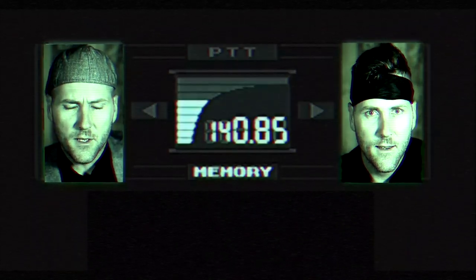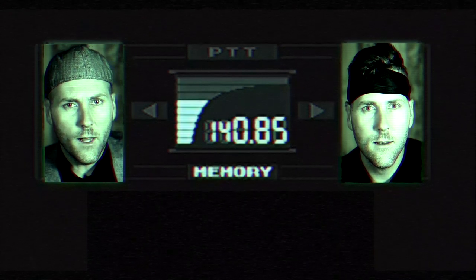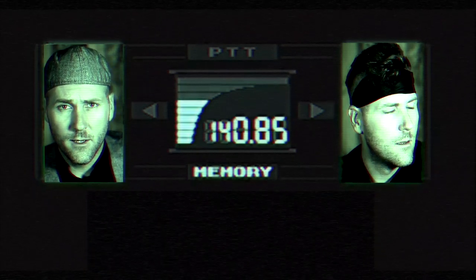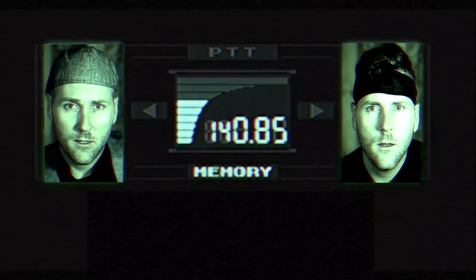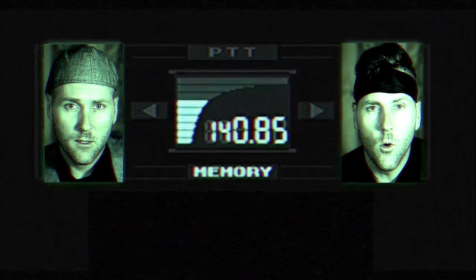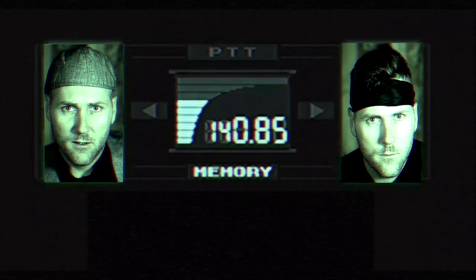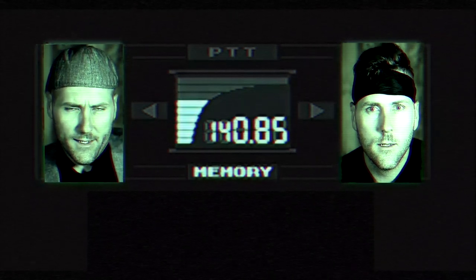In a Metal Gear Solid parody intro: 'This is Snake.' 'Snake, this is Roy Campbell Colonel — it's been a long time.' 'Your mission is to find out which of the card-driven games from GMT is the best.' 'But Colonel, everyone knows the best card-driven game from GMT is...' — more on that later. And yes, there is an IP game coming out this year, but let's have some fun.